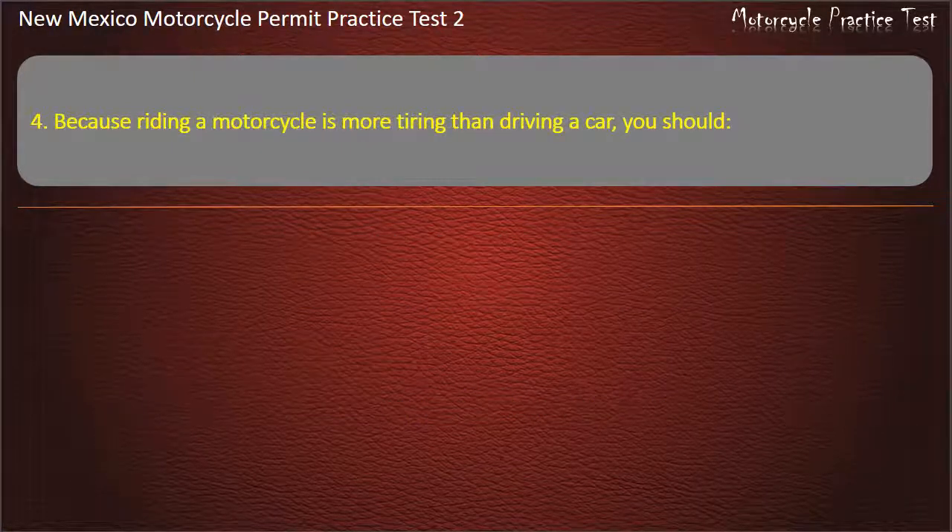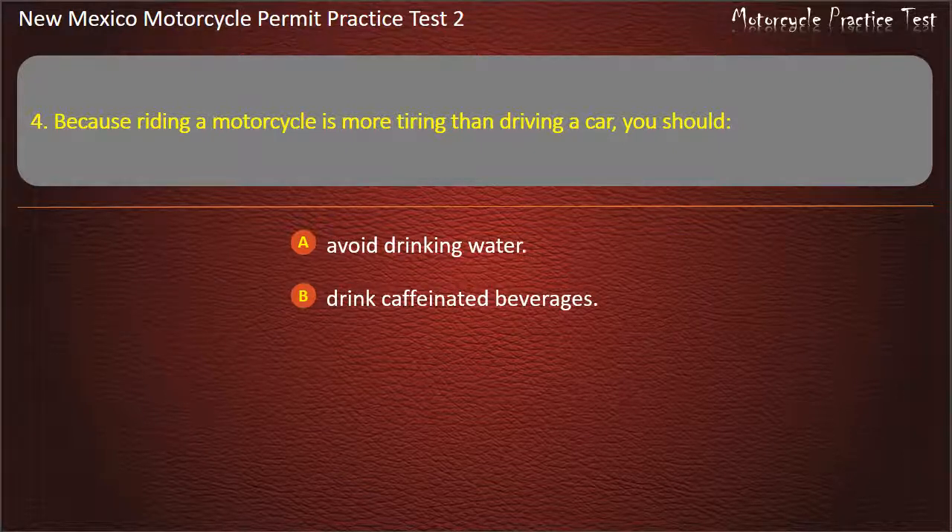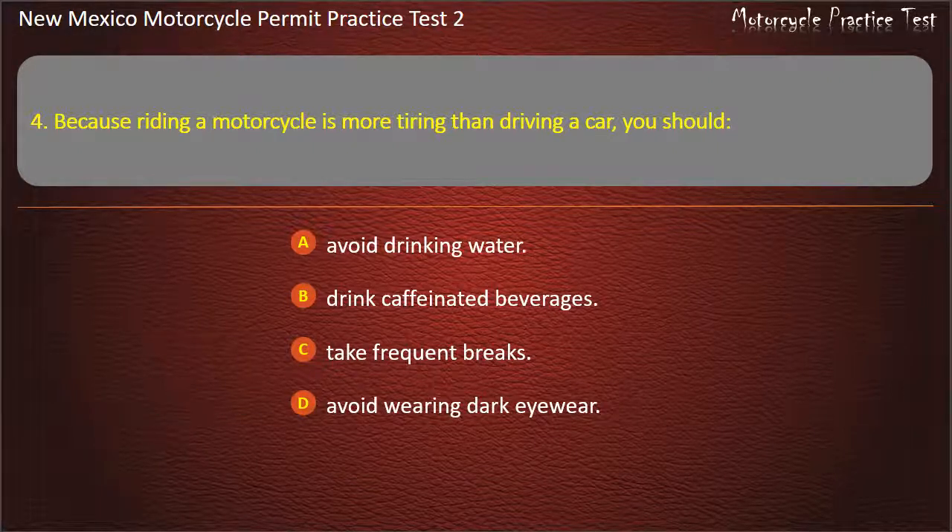Question 4. Because riding a motorcycle is more tiring than driving a car, you should: Avoid drinking water. Drink caffeinated beverages. Take frequent breaks. Avoid wearing dark eyewear. Answer: Take frequent breaks.